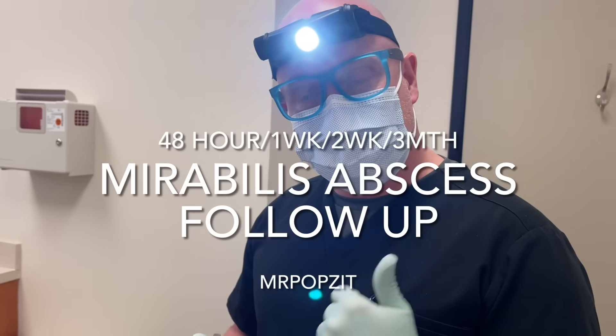Hey guys, Mr. Popsit here. Thanks for checking out my channel. Make sure to check out Mr. Popsit Live where I interact with everyone and answer all the questions, and Mr. Popsit Fishing. This is the 48-hour follow-up on the large abscess and that inflamed cyst on the back.